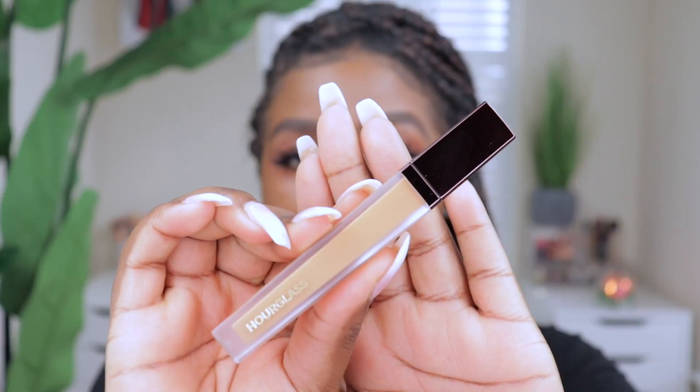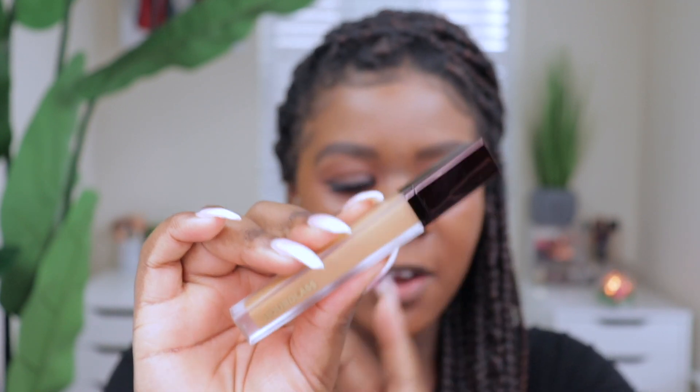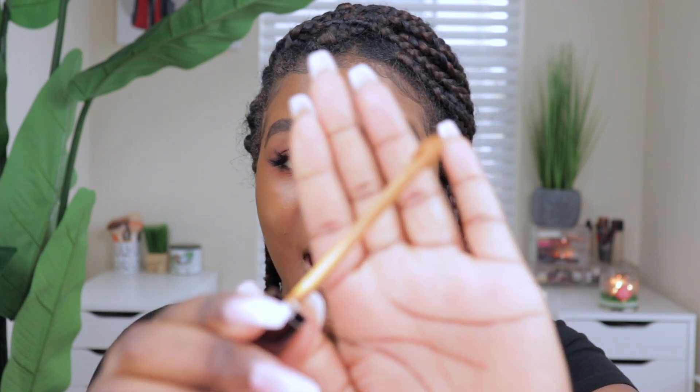Let me pull it out of the box. Here's the concealer itself — I think it's very sleek and nice. The packaging looks great, and every Hourglass product looks very similar. I have their powder here and the packaging is about the same. I got the shade Maple, so let's go ahead and try it out.